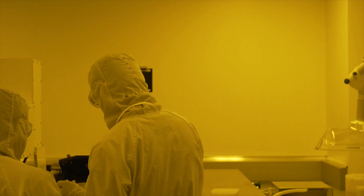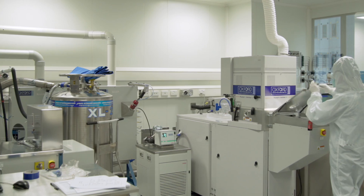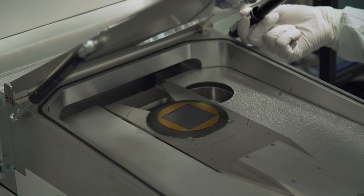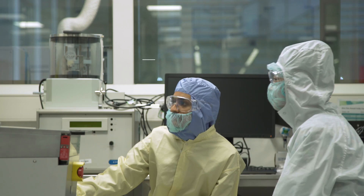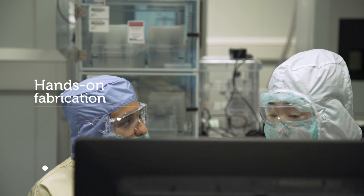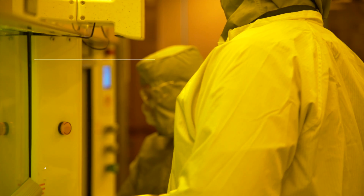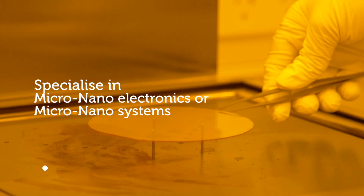Students work alongside researchers in purposeful research and teaching facilities. The program gives students a fundamental understanding of the behavior of systems in the micro/nano realm, as well as design and simulation training and hands-on fabrication experience. Students can choose to specialize in either micro nano electronics or micro nano systems.